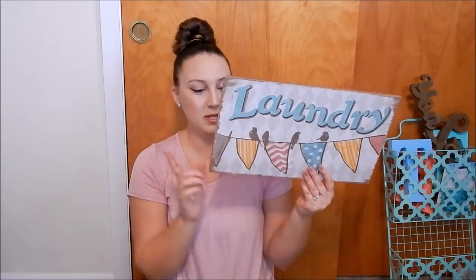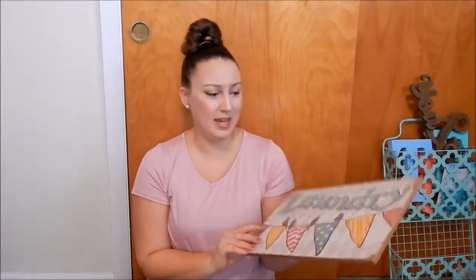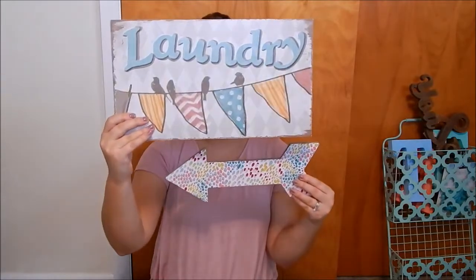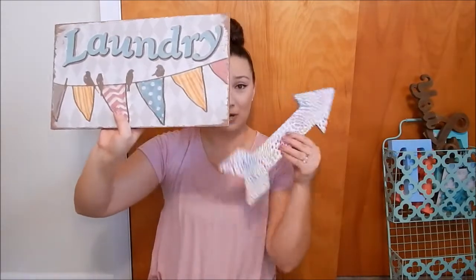The next thing I got was also from Hobby Lobby — and yes, I really love Hobby Lobby. This was $9.99 but I used a coupon or it was on sale. It says 'laundry' and has an adorable pennant flag with birds on it, matching our colors. I figured I would put this on the wall right as you walk into the laundry room. I also made a DIY arrow with chipboard from Hobby Lobby, covered in scrapbook paper, mod podged down and cut with an exacto knife — so it points to the laundry room.